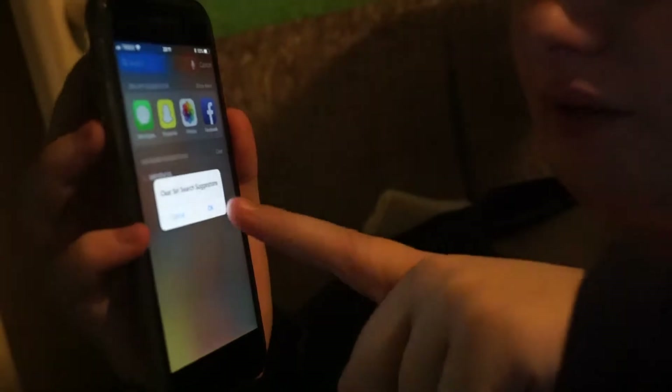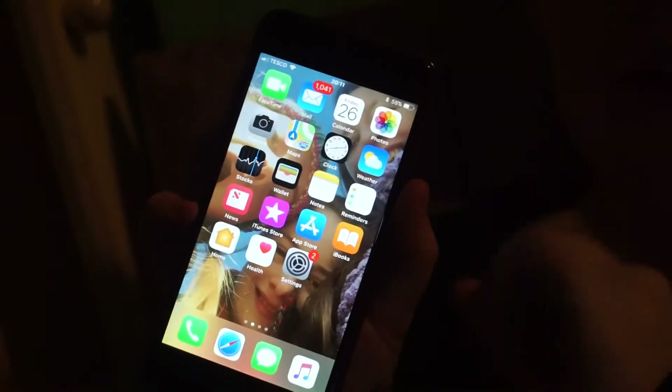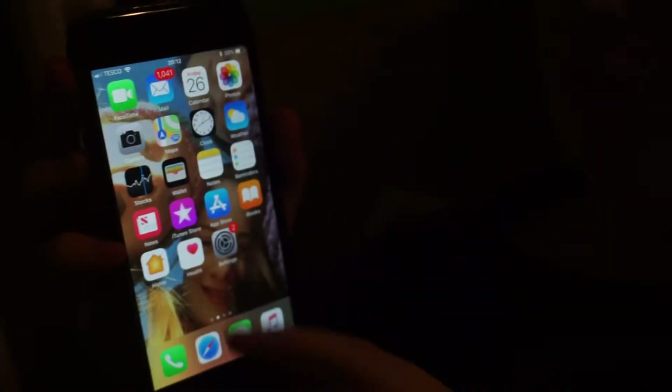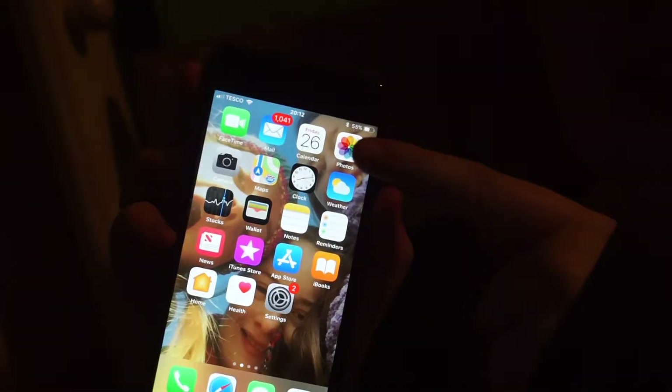So my phone is really interesting. Yes, I have a lot of emails — no, I haven't read them. By the way, I have a cold now because I've just snorted everywhere and it's gross. So I have FaceTime, Mail — I think this is just my personal one, which is crazy — Calendar.